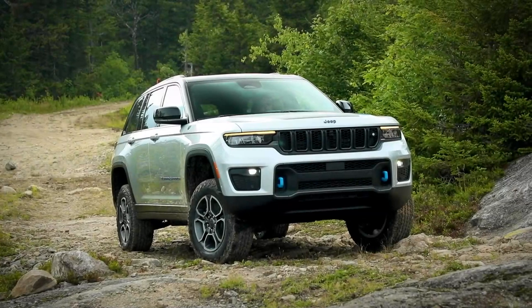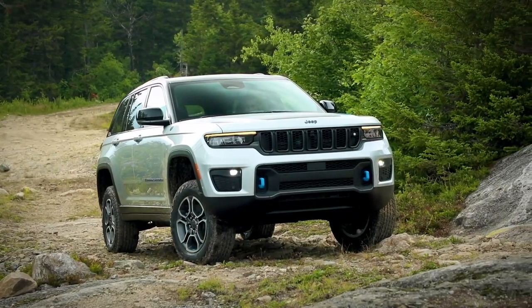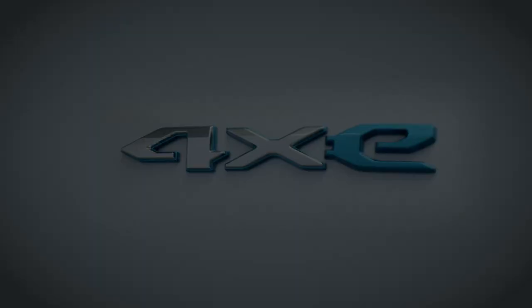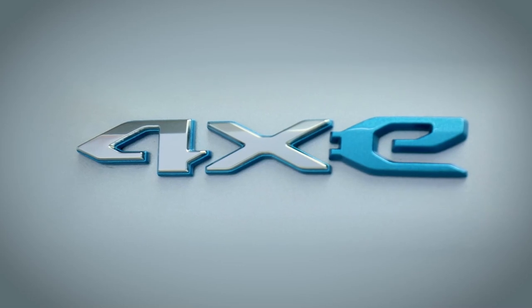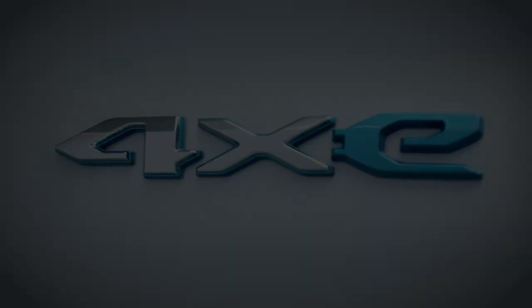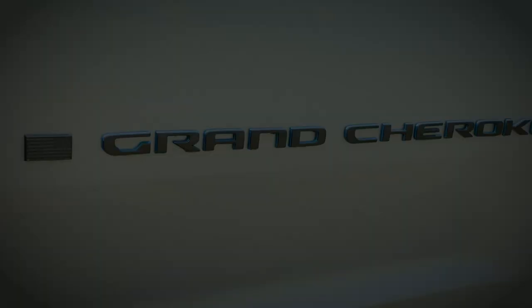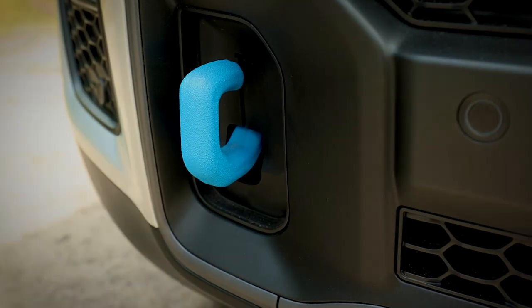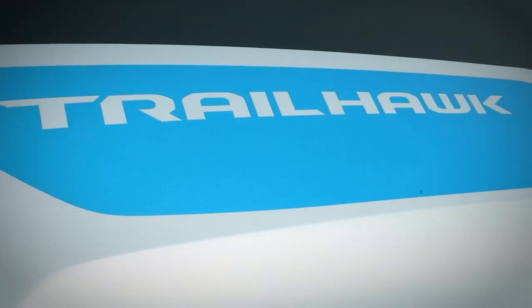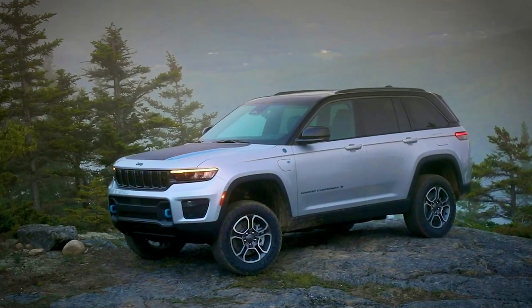This new Grand Cherokee is the first in the lineup to feature a 4xE package, which brings a unique aspect especially for off-roading: silent, high-torque application. The appearance of the vehicle reflects the new 4xE, so all the details on the Trailhawk are done in blue — tow hooks, part of the hood patch, all the badging, and even a little detail on the wheel.